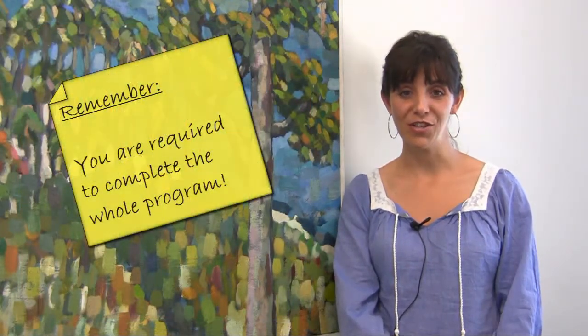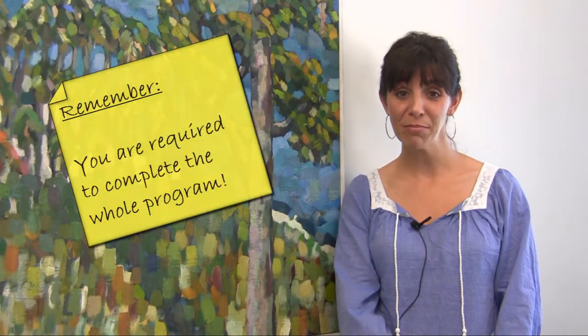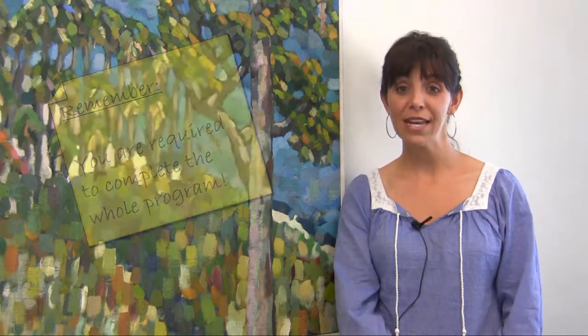To be eligible to go online and register into your classes, you are required to successfully complete the whole program. It will take about an hour to complete. It is vital for you to understand the information presented, so minimize any distractions and stay focused on the material.